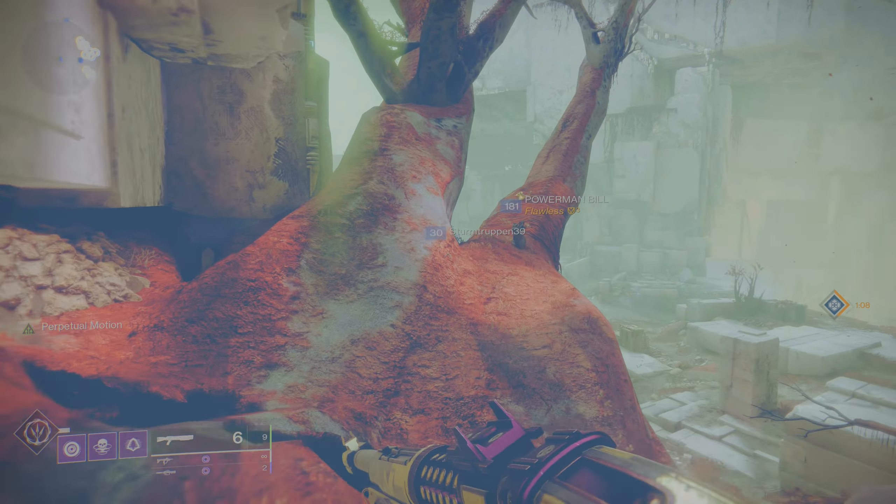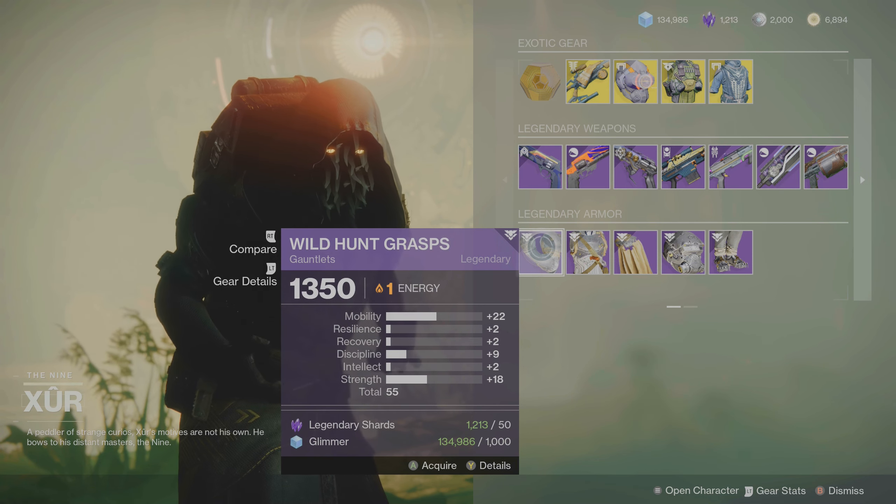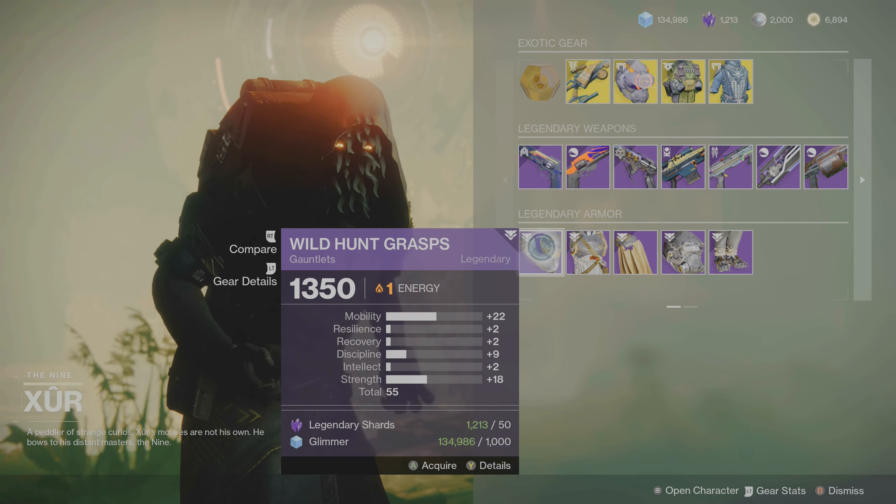So Xur for the Hunter this week has brought the grips with spikes in mobility and strength, armor rating 55 — if you're looking to increase mobility on your Hunters, pick these up. The chest armor has a little spike in mobility and strength with a nice 60 armor score. The helmet has a spike in recovery and intelligence with an armor score of 66 — not bad. And the leg armor has a spike in resilience and discipline with an armor score of 59. Any of these armor choices are excellent to pick up and could help out in many different builds.